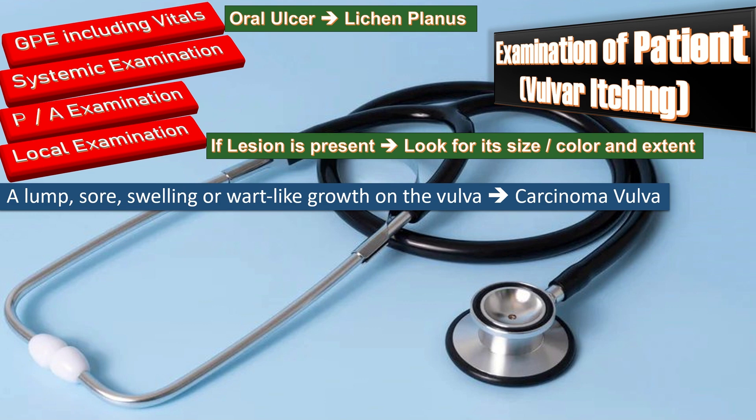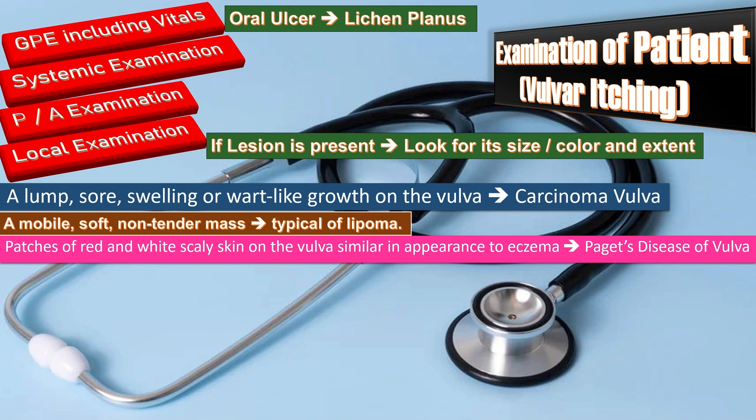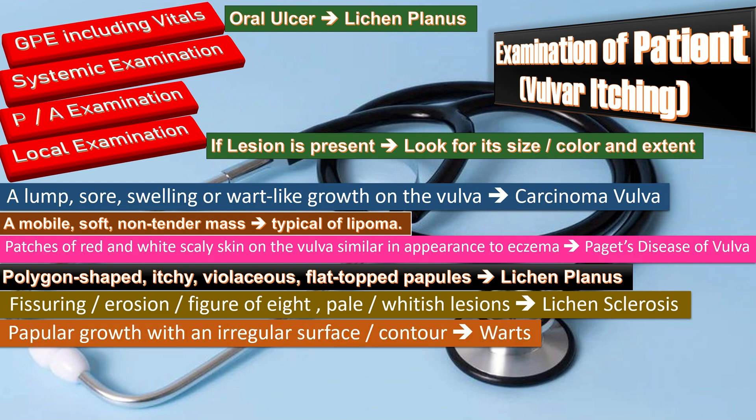Remember to perform lymph node examination during general physical examination. A mobile, soft, non-tender mass is typical of lipoma. Patches of red and white scaly skin similar to eczema indicate Paget's disease of the vulva. Polygon-shaped itchy violaceous flat-topped papules indicate lichen planus. Fissuring, erosion, figure-of-eight lesions, or pale/whitish lesions on the vulva indicate lichen sclerosis. Papular growths with irregular surface or contour indicate the possibility of warts.